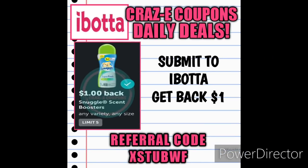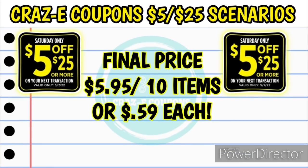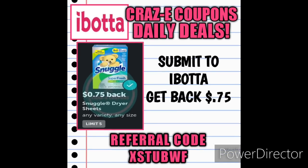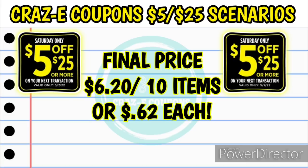But this deal gets even better! Right now on Ibotta we have a $1 rebate back on the Snuggle Scent Boosters — just submit your receipt to Ibotta and get $1 back. The deal gets even better because on Fetch Rewards we have a 1,000-point bonus for Lysol bathroom cleaners or multi-purpose sprays. The sprays are about $2.15, so make sure you scan to price check. Submit your receipt to Fetch Rewards, get back $1, and that makes your final price $5.95 for all 10 items — just $0.59 each. If you pick up the liquid Snuggle fabric softener or Snuggle sheets instead, there's a $0.75 rebate on Ibotta, making your final price $6.20, or $0.62 each.